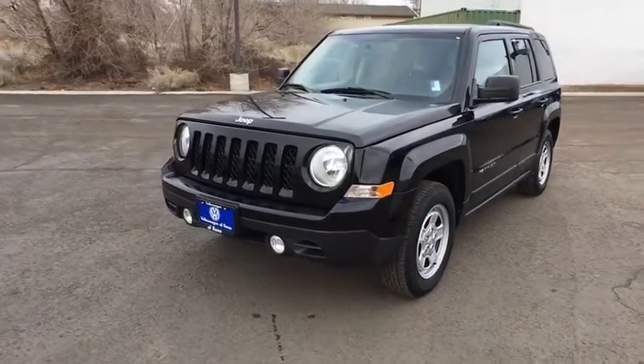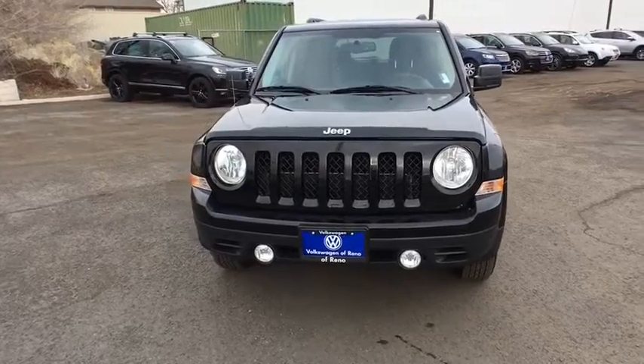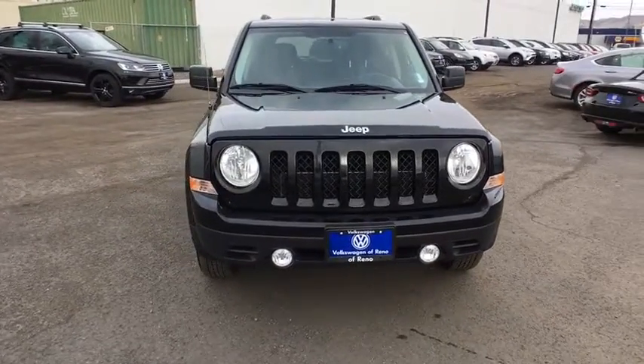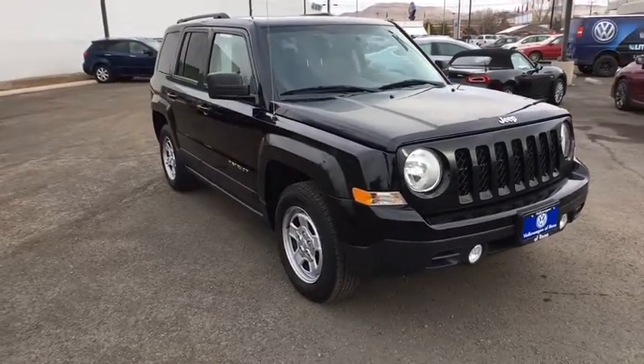The 2016 Jeep Patriot is unmistakably a Jeep. It looks like a cross between a Jeep Liberty and Jeep Compass, or maybe a three-quarter scale version of the big Jeep Commander.